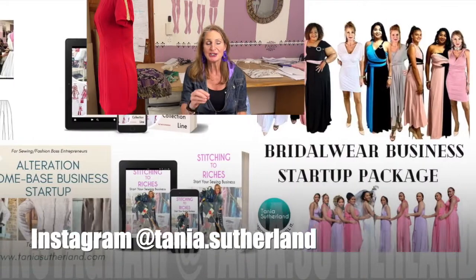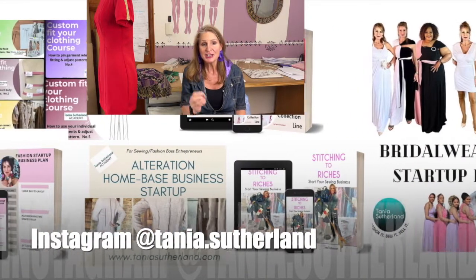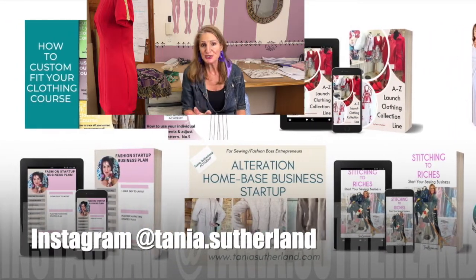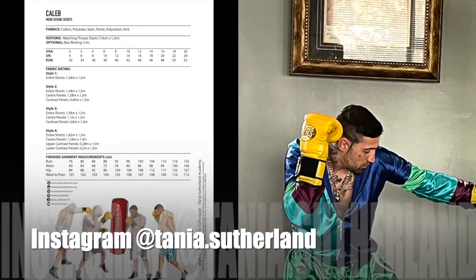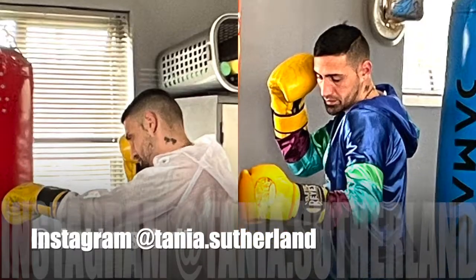We're going to be talking about how you can turn your sewing skills and fashion designing skills into a business by providing an entire service offering boxing attire for the professional as well as amateur boxers. If this intrigues you, let's get started.